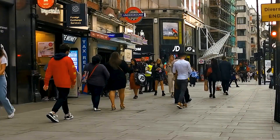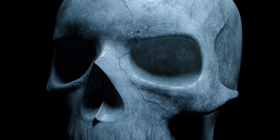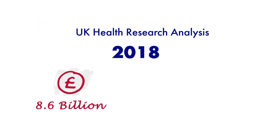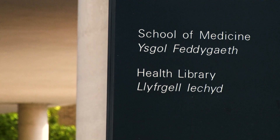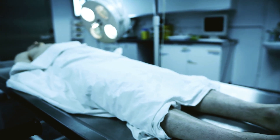Human anatomy, defined as the study of the structure of the human body, is a key to practicing medicine and other areas of health. The urge to understand human anatomy and how the body works is as old as civilization itself. A UK health research analysis report claims that in 2018, 8.6 billion pounds was granted to more than 22,000 projects for health research and medicines. Although there are many contributors to the field of medical science and the study of human anatomy, the contribution of whole body donation is unparalleled.